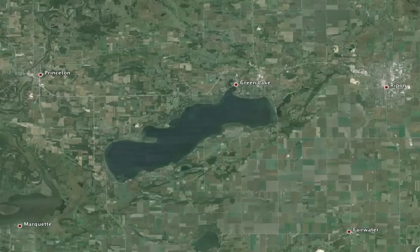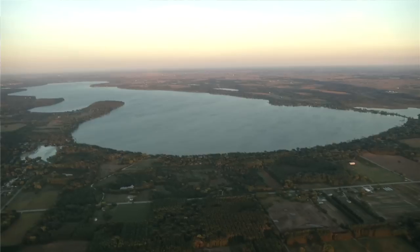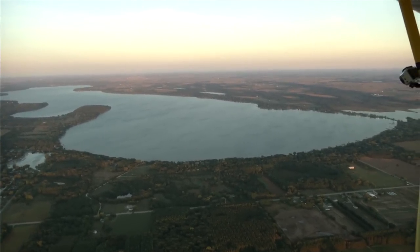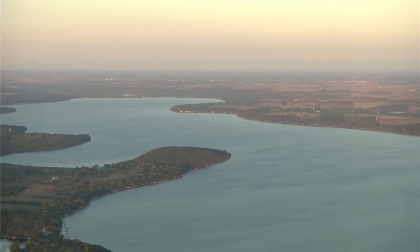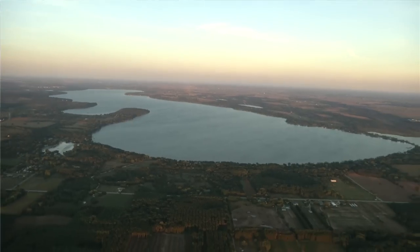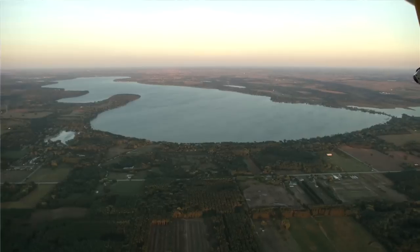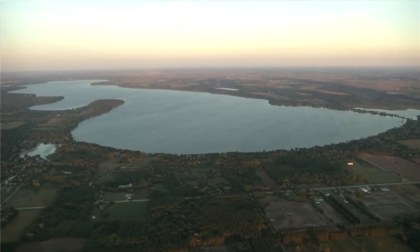People are surprised when I tell them you could put two Lake Genevas in Big Green Lake in terms of water volume. So although it takes time to effect change, it can also be forgiving — but it can also make us a little bit complacent, and we need to be careful of that. I still think Big Green Lake is a beautiful lake, the best lake in Wisconsin. I just want to make sure we all leave it better than we found it, and I think we're on the right path.